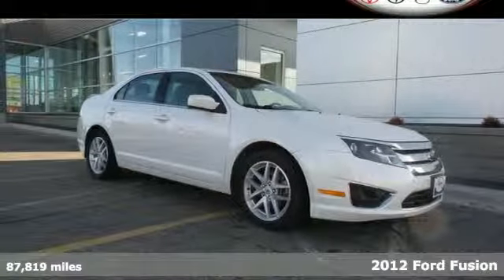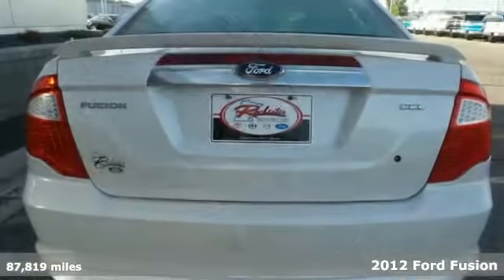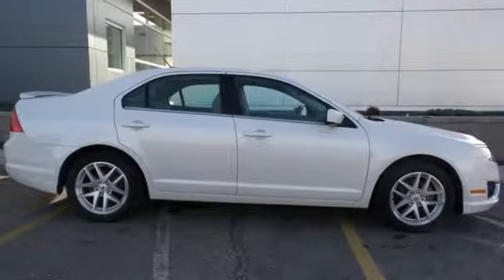Here's the 2012 Ford Fusion. This top pick Fusion is bound to sell fast with its spacious interior, engaging handling, and standard features like variable valve control, keyless entry, a security system, and cruise control.